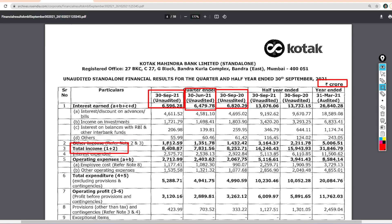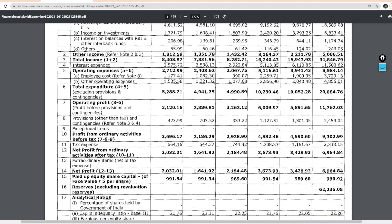First of all, let's talk about the total income. As you can see, the company has 8408 crores in this quarter. In the last quarter, it was 7831 crores. Last year, it was 8252 crores.